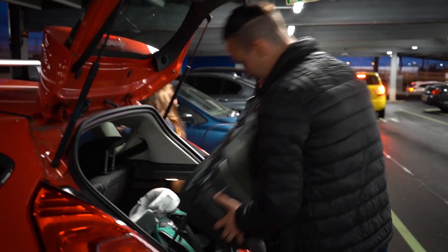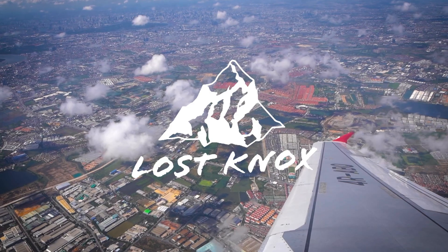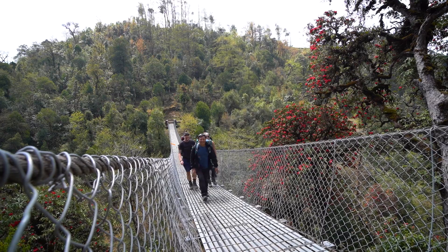We are Andrew and Leanne, and in 2021 we packed our bags, quit our jobs and sold our car to buy a one-way ticket around the world. In the last video we made our way to Nepal. Join us in part two as we make our way further up towards Everest Base Camp.